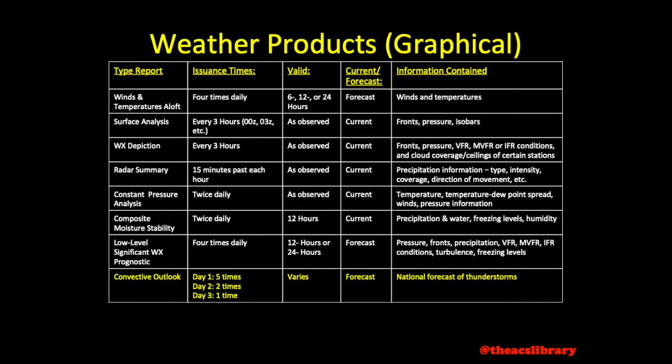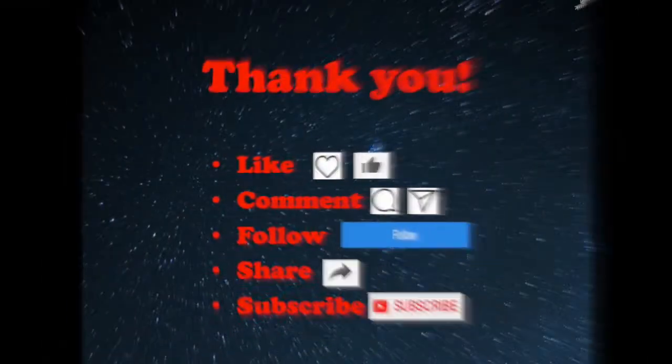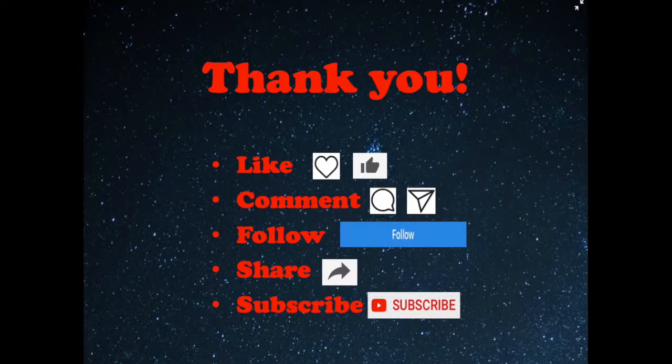This concludes today's discussion of weather products. As always, thank you so much for watching. Any feedback is very valuable to me, and I hope you'll include it in the comments section. If you've enjoyed the video, I hope that you'll like it, subscribe, or share with a friend. Safe flying.